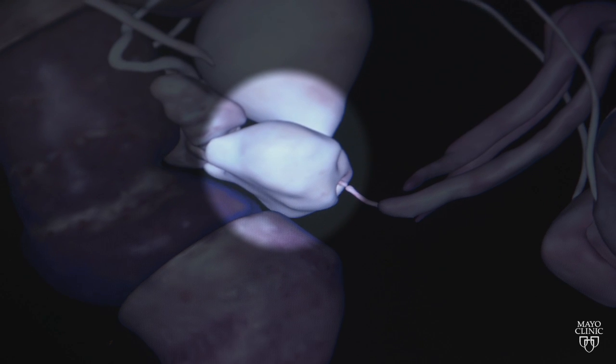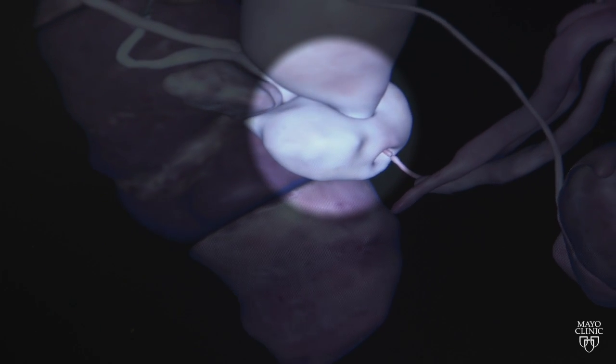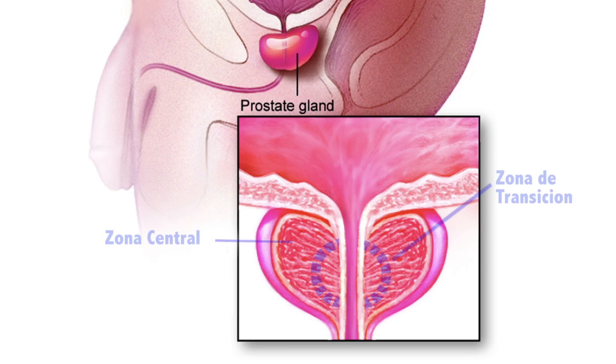The prostate is about the size of a walnut and has several zones, including a peripheral, a central, and a transitional zone. The peripheral zone is where we commonly find most of these cancers. However, sometimes a cancer can be hiding in the transition or central zone, which are deeper and harder to reach with conventional biopsy techniques.